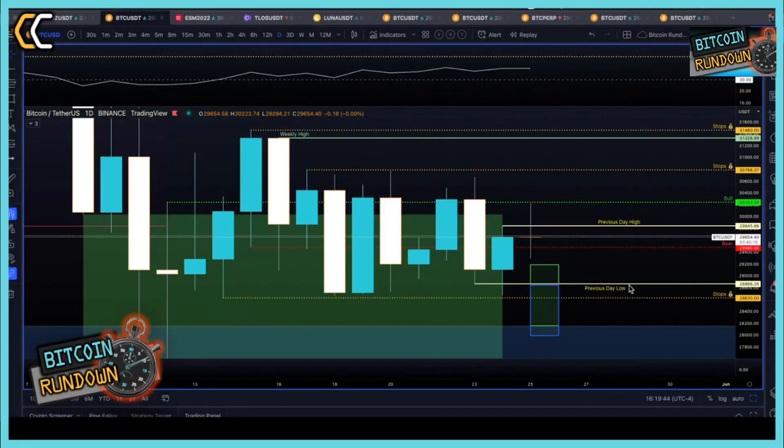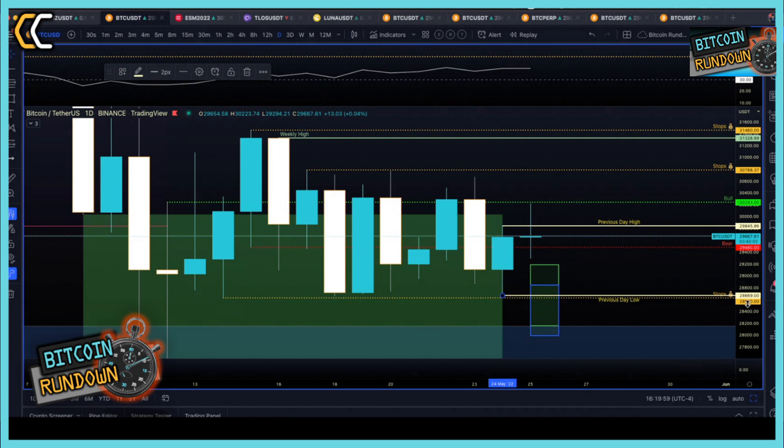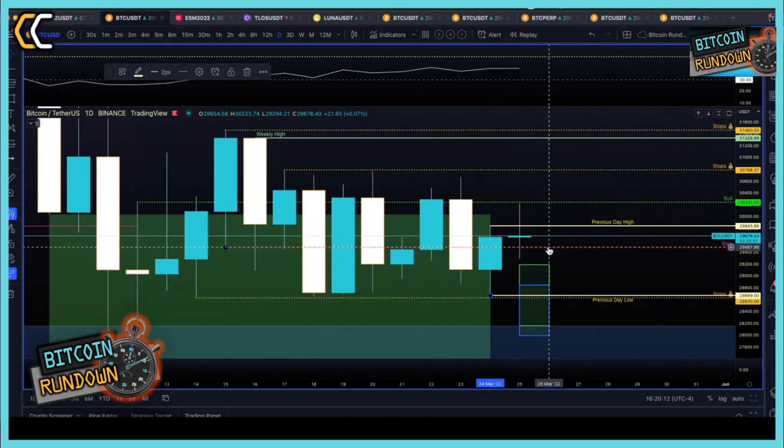Today is the 25th of May 2022 and we are looking at the Bitcoin daily chart. The previous daily high is 29,845 and the previous daily low is 26,669. Today, pretty boring — we are printing right now a doji candle. We are above this bearish level and below this bullish level.